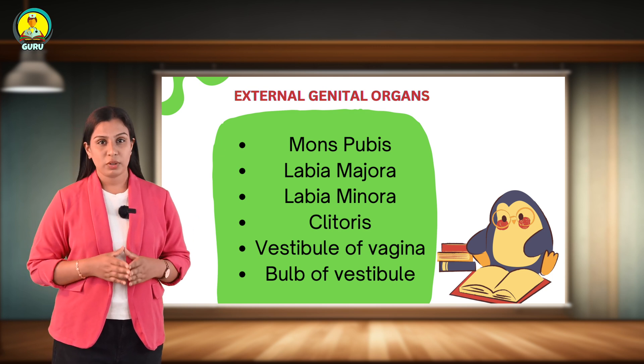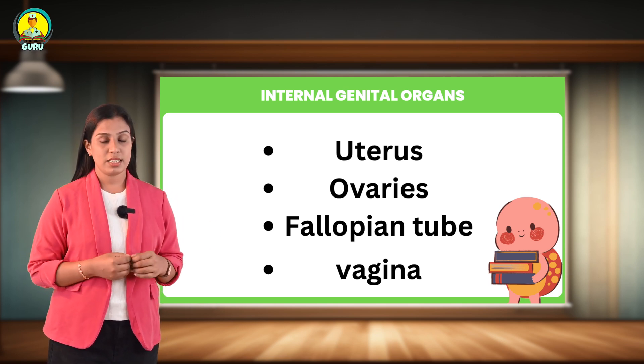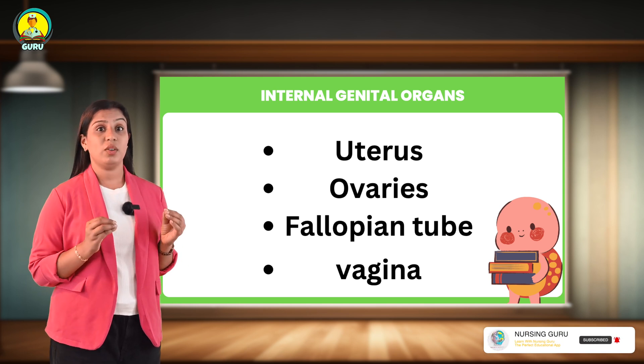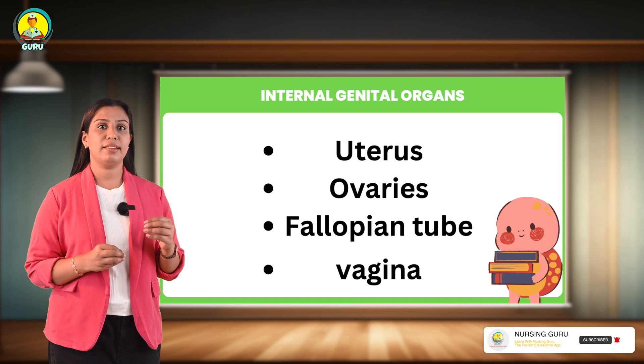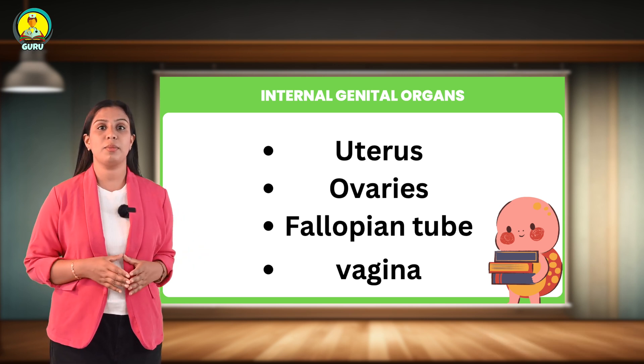Now I am going to talk about the internal female genital organs, which include the uterus, ovaries, fallopian tube, and vagina. Starting with the vagina: the vagina is a fibromuscular canal that runs from the vulva to the uterus and it is about 10 centimeters long.